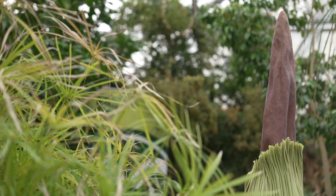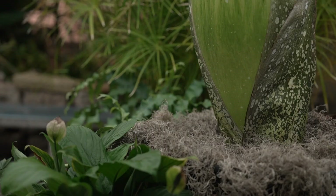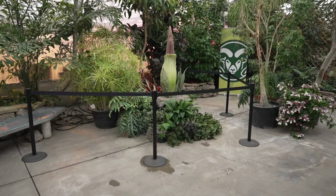It takes about six to eight years for it to bloom for the very first time, so they don't bloom very often — it's a very rare occurrence. When they open up, they smell like rotting flesh, or so I've been told; I personally haven't smelled it yet. The purpose of that is to mimic a dead animal in the wild, to attract the carrion beetles and decaying insects so they can pollinate it.